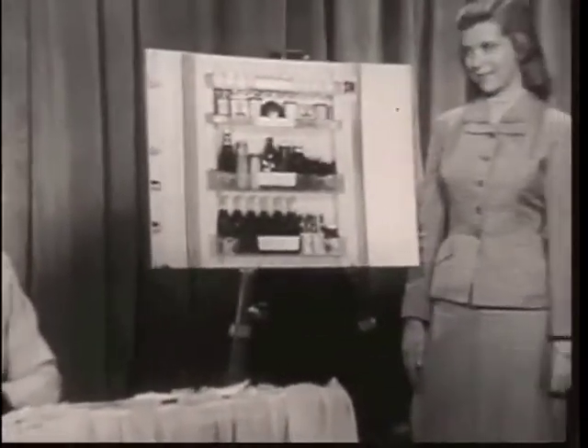I guess they hang them up. You're right! They hang them up on the door. Admiral has a set of handy...